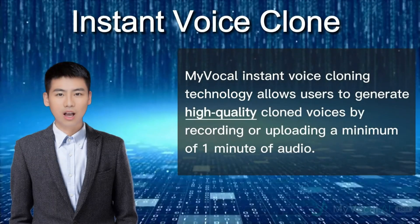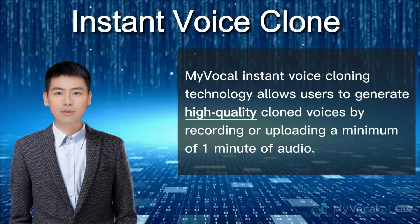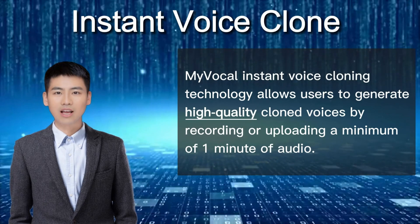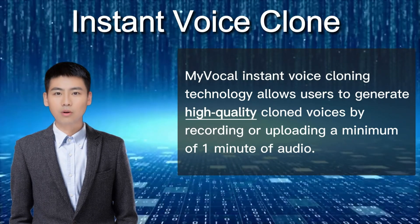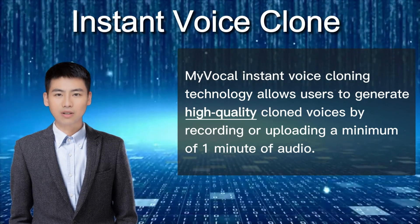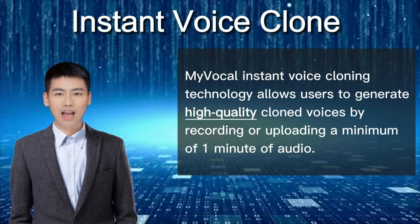Hey there, did you enjoy our product showcase for MyVocal? We have another amazing feature to share with you: our instant voice cloning technology. With just a minimum of one minute of audio, you can generate high quality cloned voices that sound just like you. How cool is that?